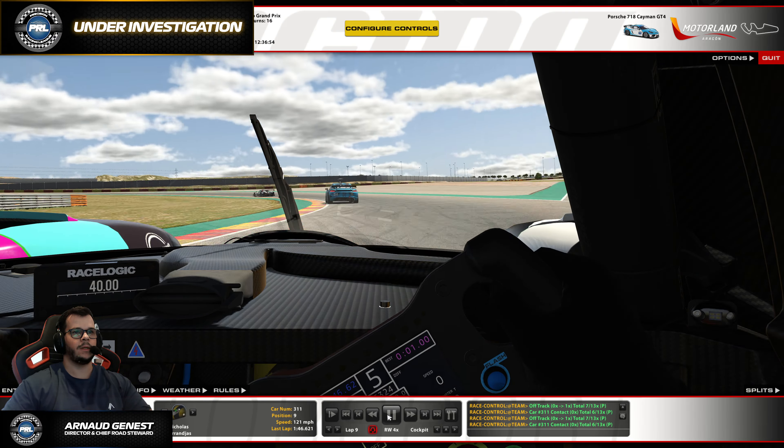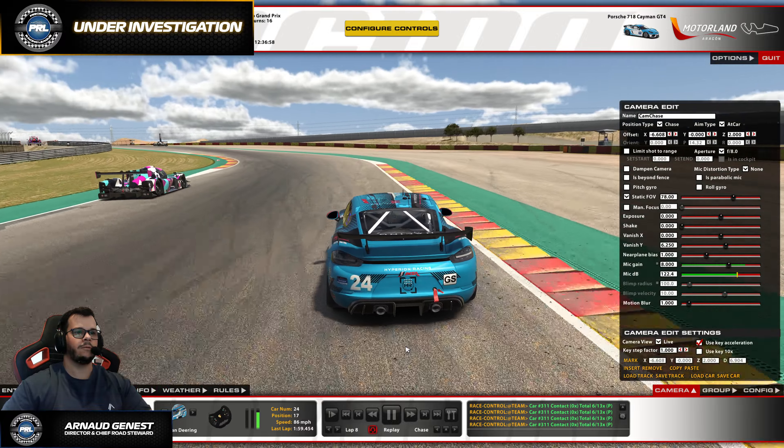This guy was committed to the inside, and then there was a small contact that washed the GT4 to the right. Let's do it again. There was some space on the inside because you can go on the green stuff; however, I think it would have been easier for the LMP3 to just go on the right side, knowing what the normal line is. But speaking of contact, let's take a look at it from a top perspective.